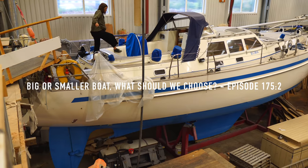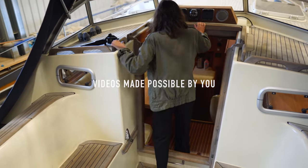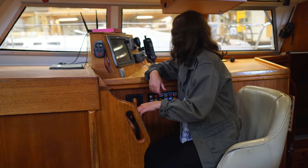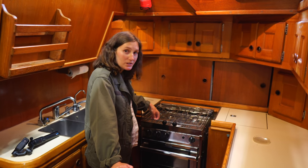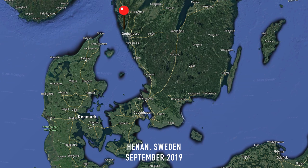We are on a boat hunting trip on the west coast of Sweden, and in yesterday's episode we looked at the Forgus 52. Before leaving, the broker suggested that we should have a look at one more boat — a Nayad 391.